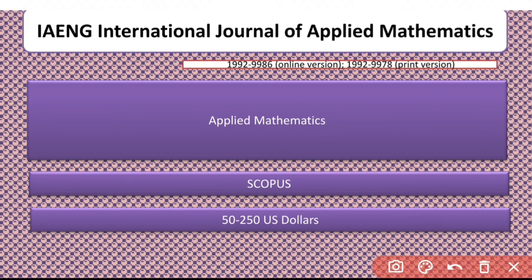Another journal is the IAENG International Journal of Applied Mathematics. It covers almost all areas of Applied Mathematics, is indexed in Scopus, and is paid — around 50 to 250 US dollars. You can go through the details for more information.